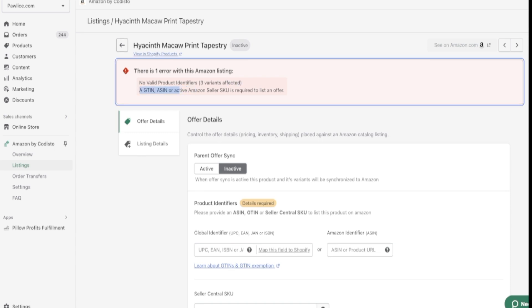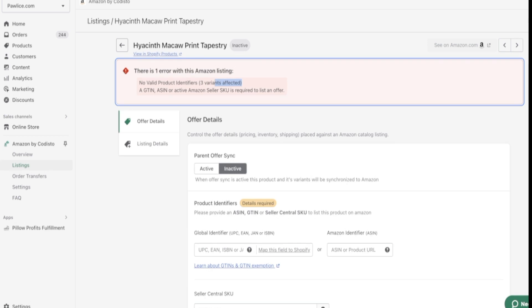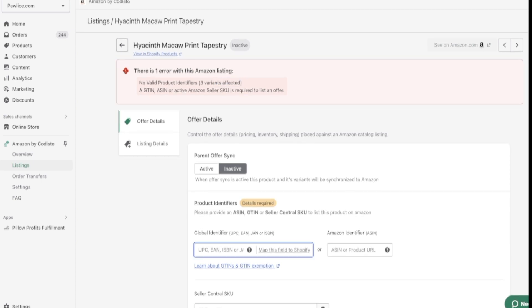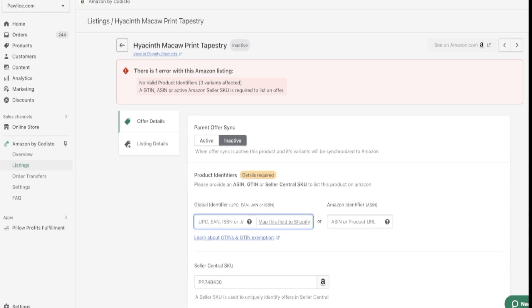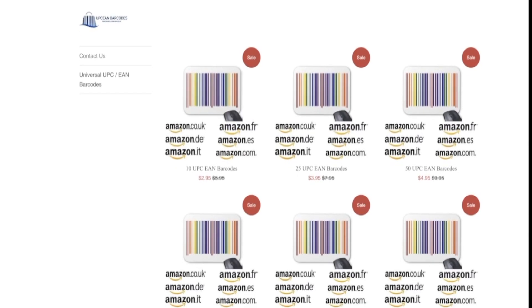The errors are mostly related to the UPC code. Every product needs a UPC code — a Universal Product Code — that Amazon requires to list them on Amazon.com. If you go through a regular seller, it can be super expensive — I've seen people selling one UPC code for $300. We're not going to do that. We'll get UPC codes from a website I'm going to share — it's called upcnbarcodes.com — a trustable seller I've used for myself and my clients.